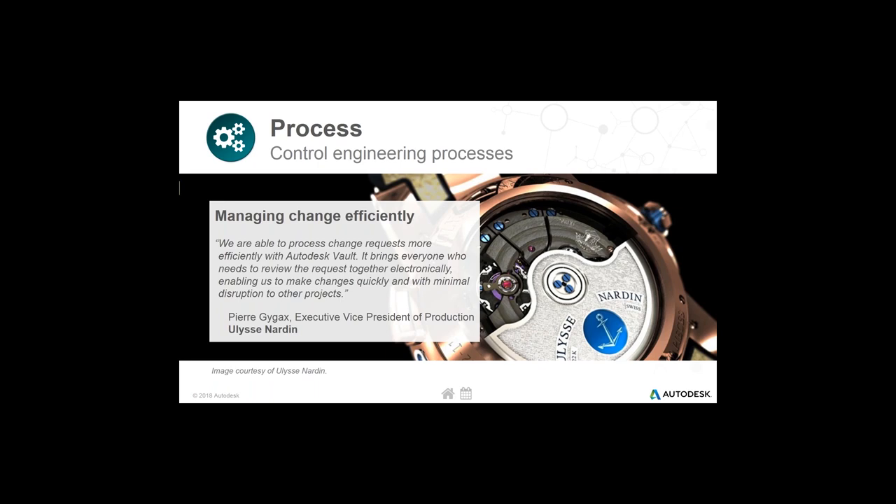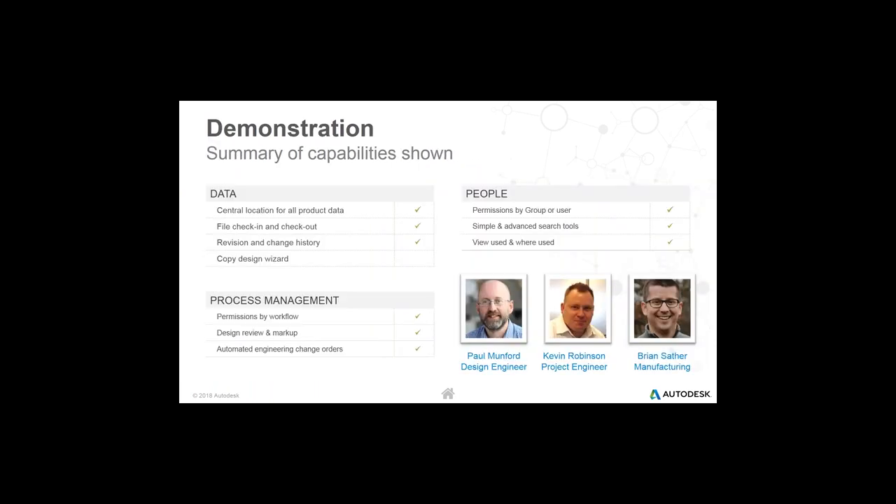Managers and project managers want to see what's happening in a project, and it's really easy for them to see that in a PDM system. Here's another customer quote about how they manage change with Autodesk Vault. Thanks everyone for your time so far — I'll come back at the end of the presentation to wrap it up, but I'm going to hand it over to Paul and he's going to show you the technology and walk you through his demo outline.